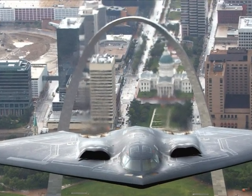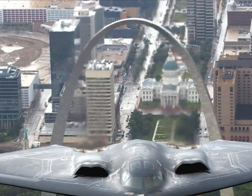The 20 remaining B-2 bombers, when not deployed, are based at Whiteman Air Force Base in Missouri.